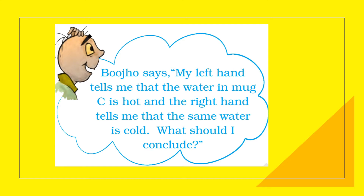Bujo says his left hand tells him that the water in container C is hot, while his right hand tells him the same water is cold, and asks what he should conclude. Hot and cold are relative terms. If we are in air conditioning for some time and then go outside in the sun, we feel hot.